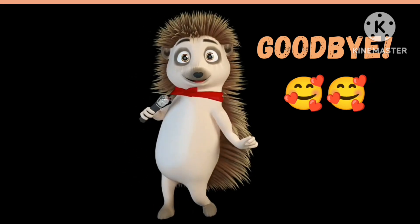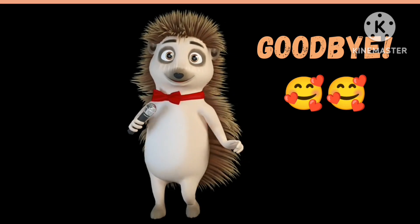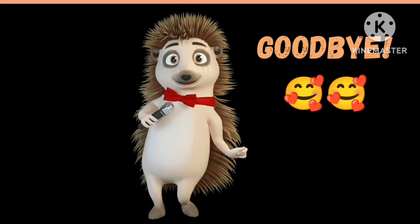Well done, superstar! See you in my next class. Ensure you do your quizzes and assignment. Bye bye!